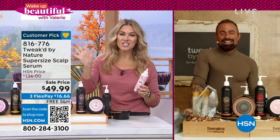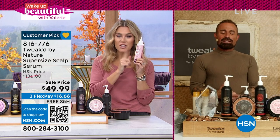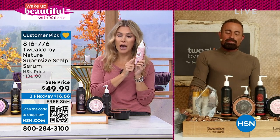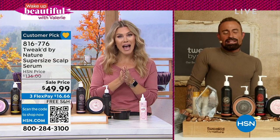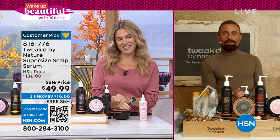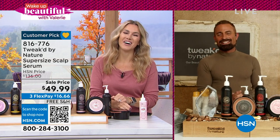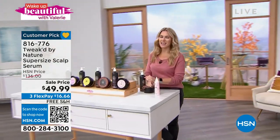Dennis, congratulations on a phenomenal today's special. Hundreds of people are still in the ordering process. Add on the super size of the scalp serum — you will not be disappointed. A little bit goes a long way. We'll see you back for a full hour of Tweaked at 11 a.m. This is what Wake Up Beautiful is all about — the best products at the best values.